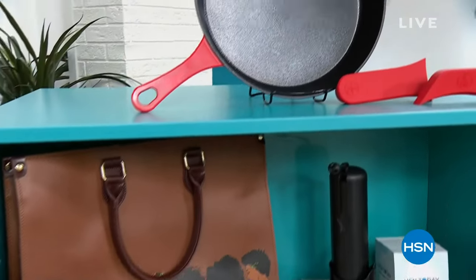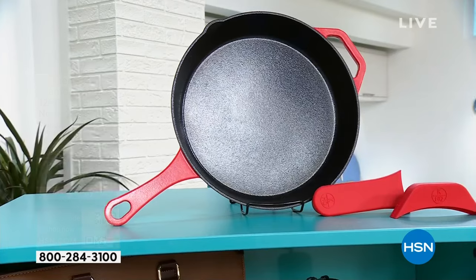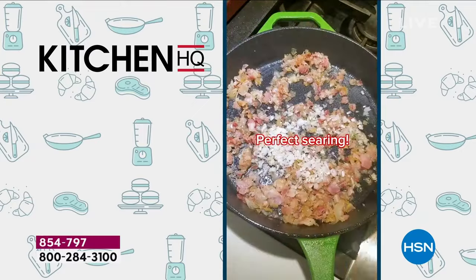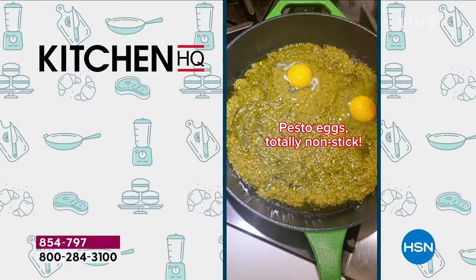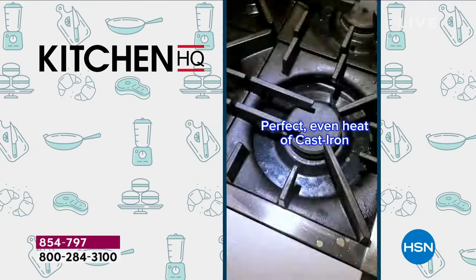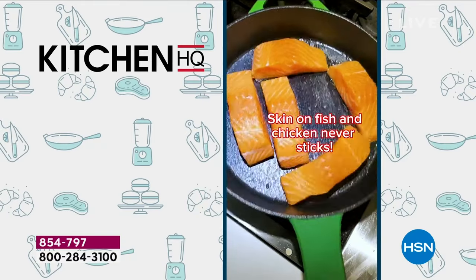Up top, talk about revolutionizing how we cook our food. Think about your mom, your grandma — think about that sear we used to get with a cast iron. It was just so evenly heated, right? We loved cast iron, but we didn't like having to season it, we didn't like having to baby it. Then people came out with enameled cast iron that was not nonstick. Welcome to 2024, welcome to Kitchen HQ, exclusive here.